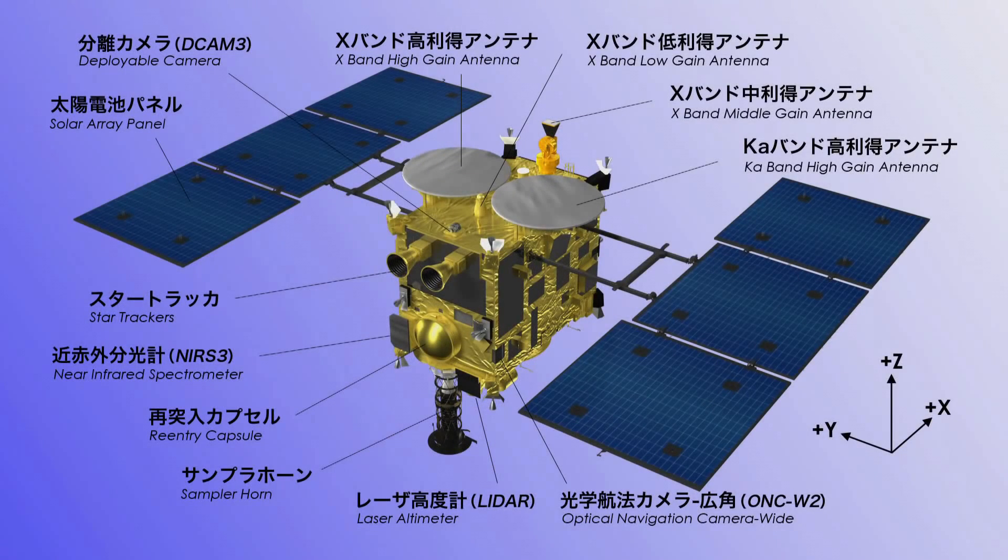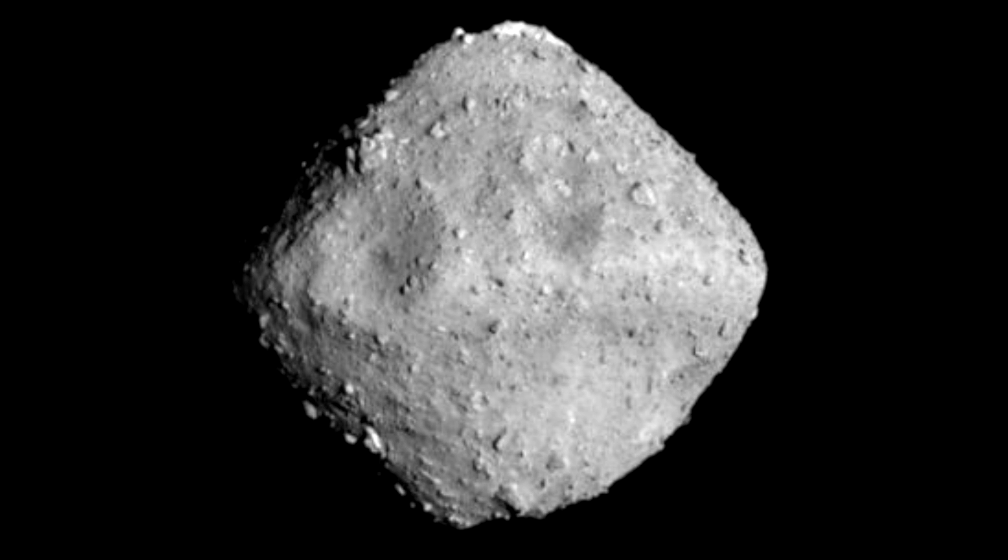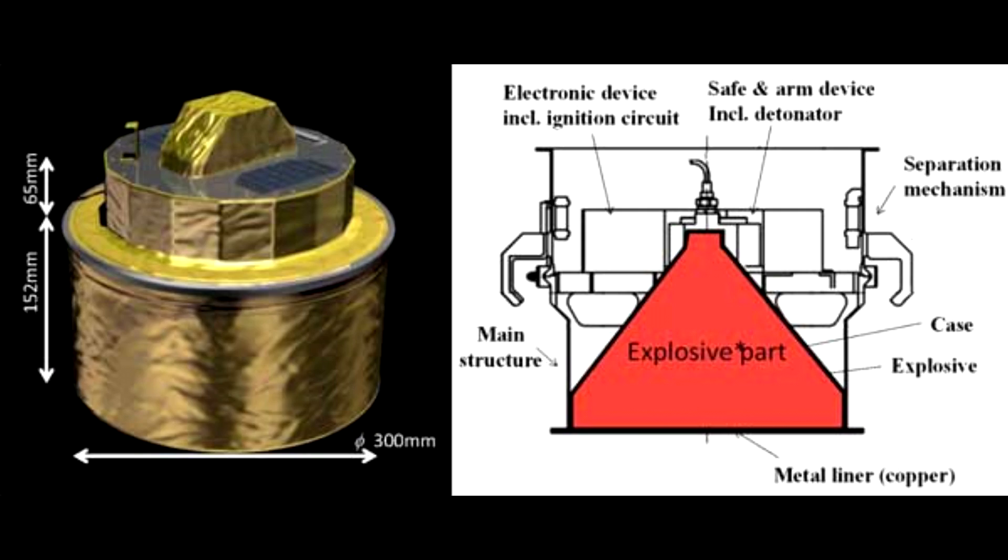I want to start with Hayabusa, which is Japan's spacecraft orbiting a small asteroid called Ryugu. At the start of the month, it deployed its SCI — that is a small carry-on impactor — a projectile weapon, a shaped charge that would fire a slug of copper into the asteroid to make a crater so they could sample the interior.